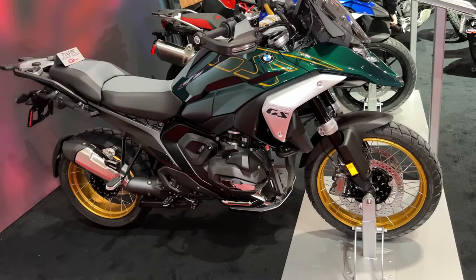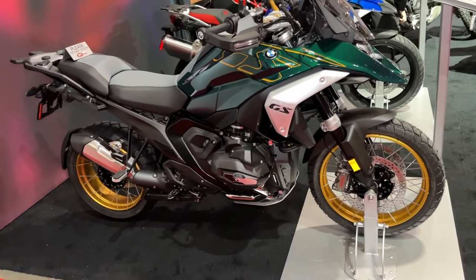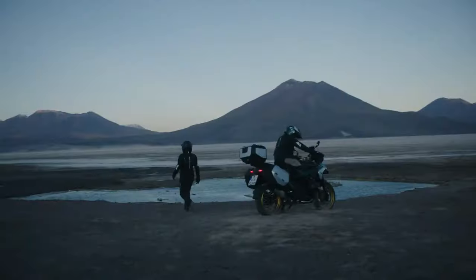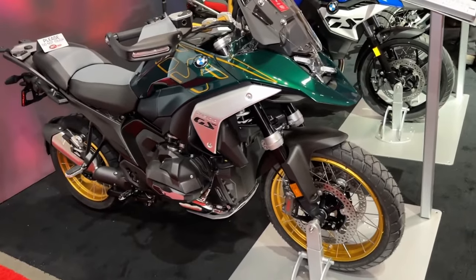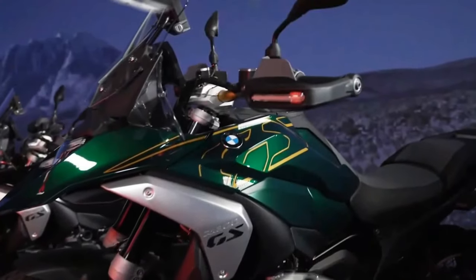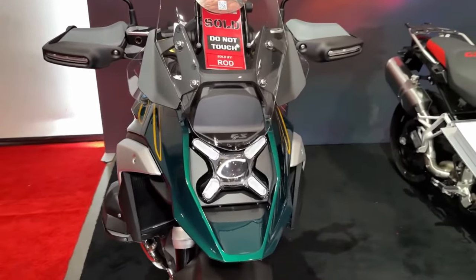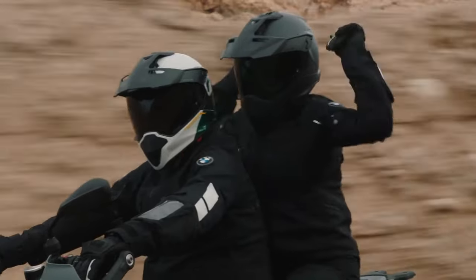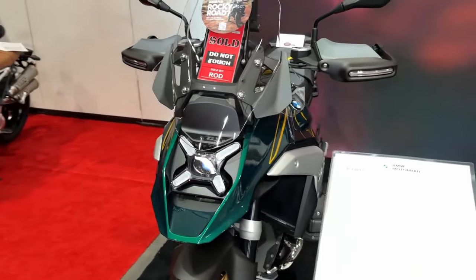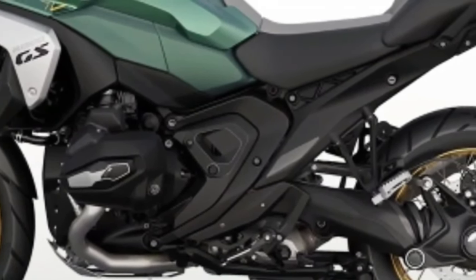The 2024 BMW R1300GS is powered by a 1300cc air and liquid cooled boxer engine with a bore and stroke of 106.5mm by 73mm. It makes a claimed 145 horsepower at 7750 rpm, alongside 105 pound-feet of torque at 6500 rpm. It uses BMW ShiftCam variable valve timing technology, with intake valves that are 44mm in diameter and exhaust valves that are 35.6mm in diameter. BMW also concentrated on increasing torque throughout the rev range, specifically focusing on the band between 3600 and 7800 rpm.